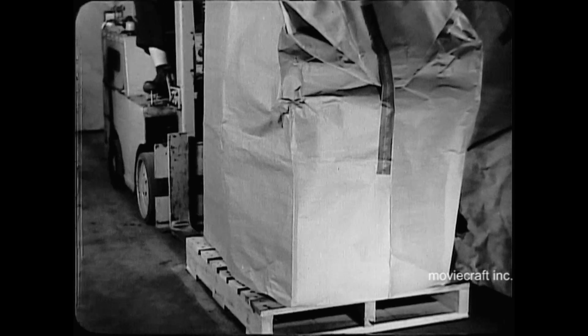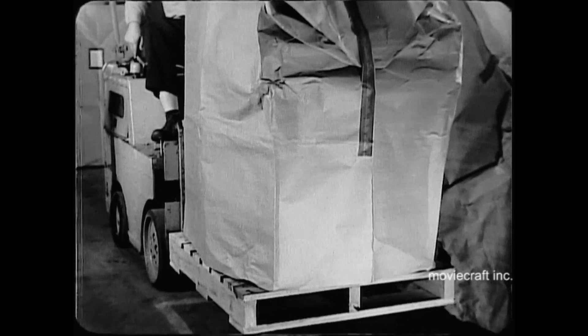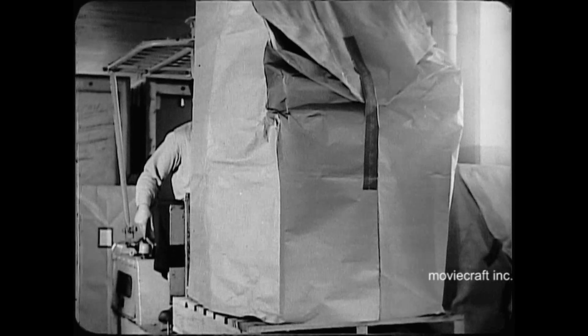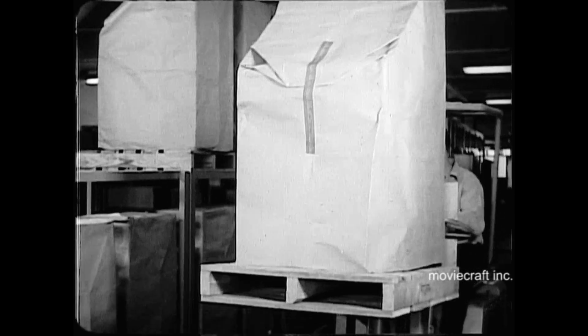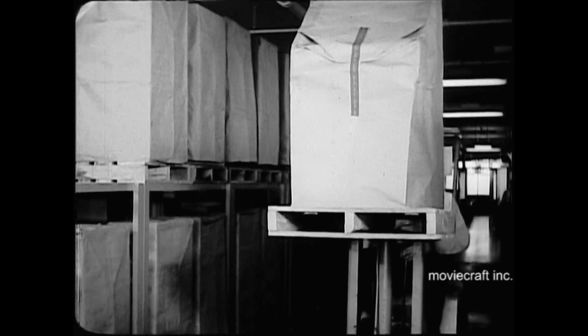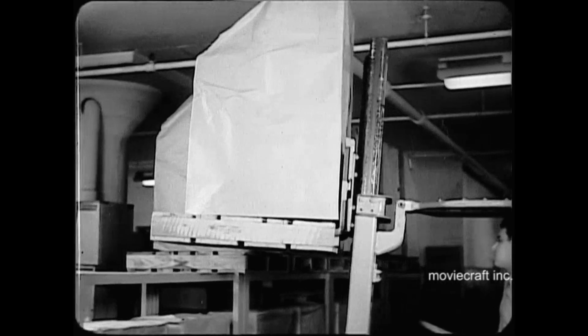Mounted on a pallet, this telephone switchboard can be lifted, moved about and set down anywhere in any position, high or low, ready for immediate shipment when needed. Palletization cuts down heavy physical effort and provides more space for moving, storing and shipping the tremendous amount of telephone materials needed to meet the demand for more central offices, more switchboards, more cables, more telephones.